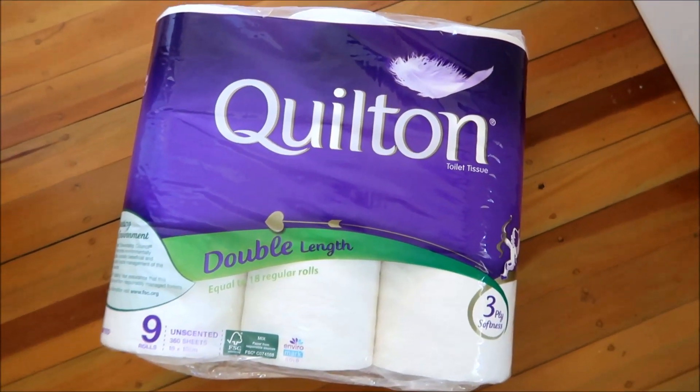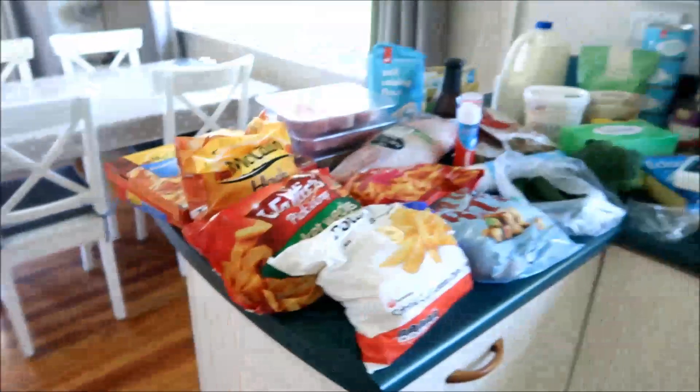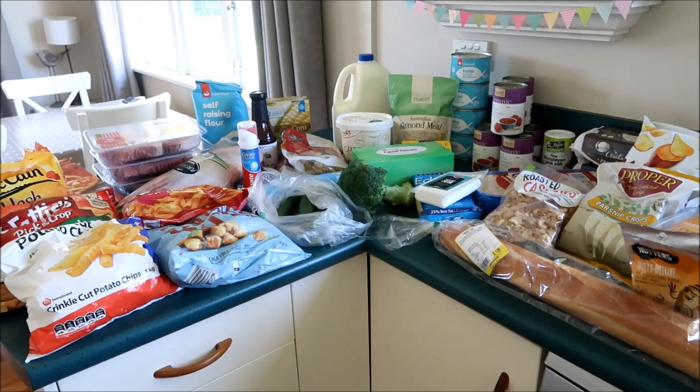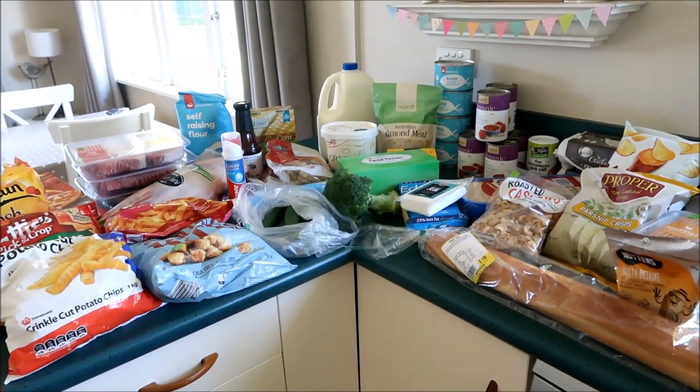So those are my groceries for the week. I hope you enjoyed this — give us a thumbs up if you did. Thanks for watching and I will see you next time.